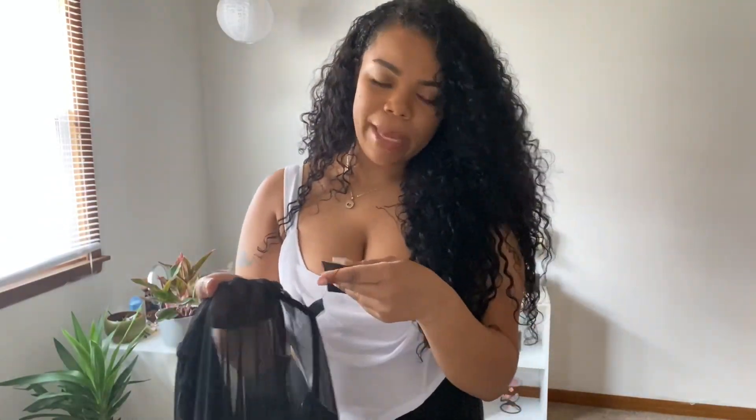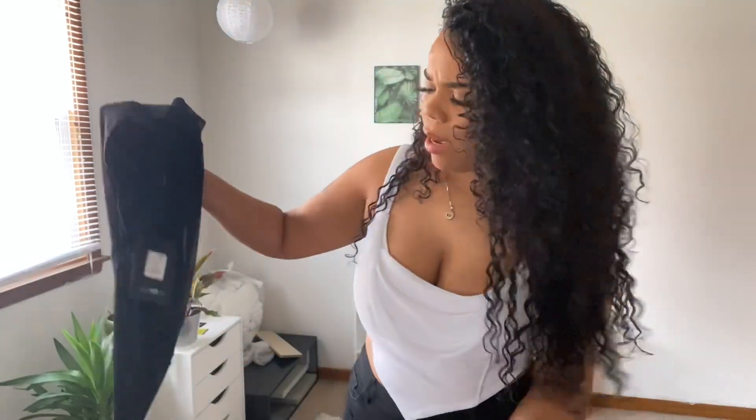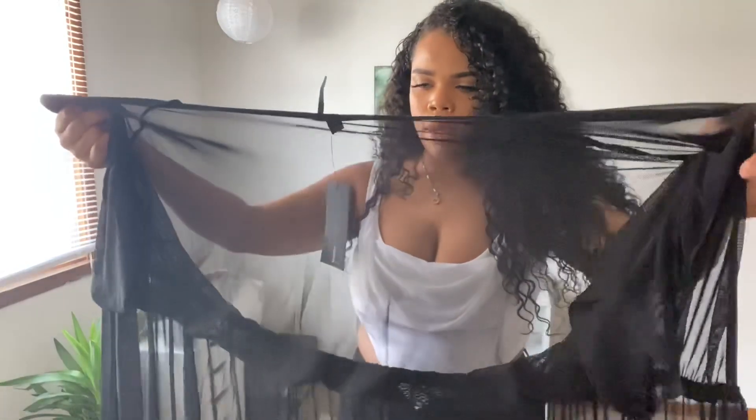Then I'll try on the bathing suit cover-up. This is the Got It Covered mesh cover-up — it's just a black mesh short sleeve, which is what you want. They do have a long sleeve one but if you're on vacation you don't want to cover up too much. It's see-through so you're not really covering up much. It goes all the way to the ground and kind of flows. It has strings so you can tie it and ruche it up however you want. This is a size medium.